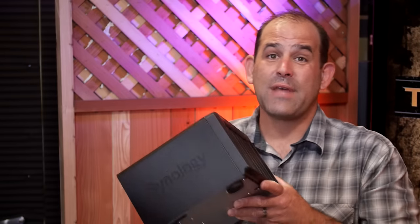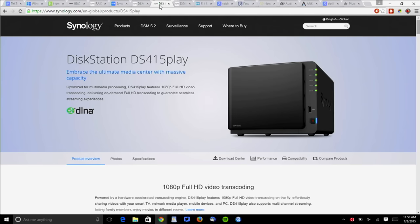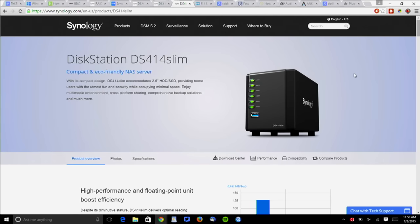At $770 without drives, the DS1515 Plus is probably a bit much for the average home network. For most home users, a DS415 Play at $500 or a DS414 Slim starting at $300 would probably be a more appropriate choice — for basic backups, keeping your Blu-rays available on the home network, your audio collection.